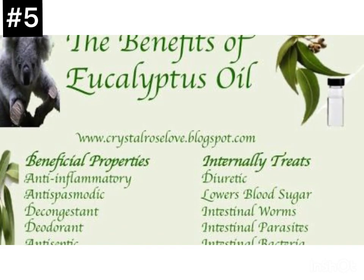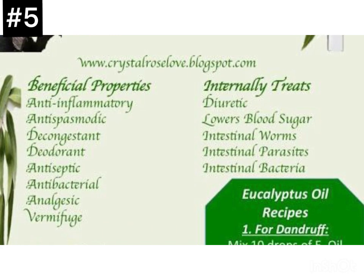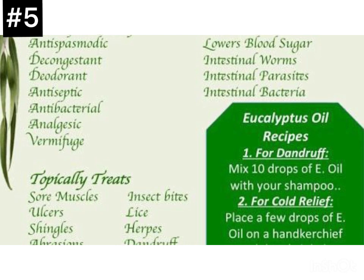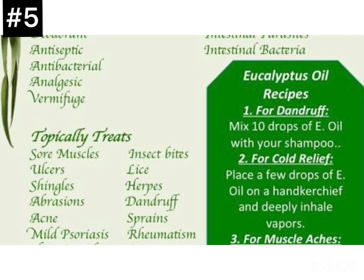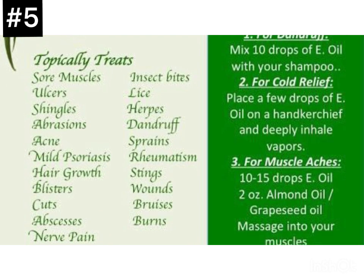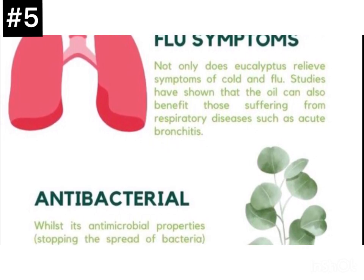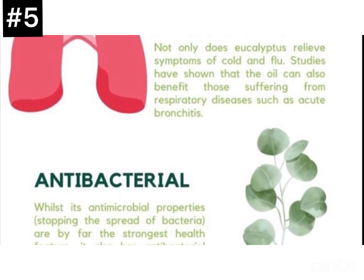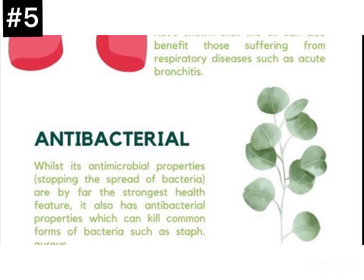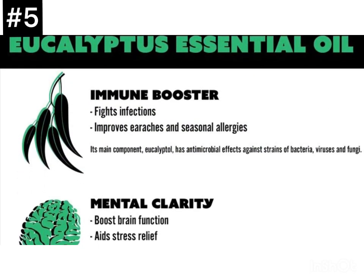Eucalyptus also contains an active ingredient called tannin, a plant compound that helps reduce inflammation. Because of this anti-inflammatory property, eucalyptus can also help people who suffer from swelling of the joints, rheumatoid arthritis, and fibromyalgia. It's also important to note that it can help with stress relief — when your body is stressed, inflammation forms and can lead to other medical conditions. Although you cannot eat the fresh whole eucalyptus leaf, dried leaves can be made into tea. Be careful not to confuse this tea with eucalyptus oil, which can be toxic if consumed internally.